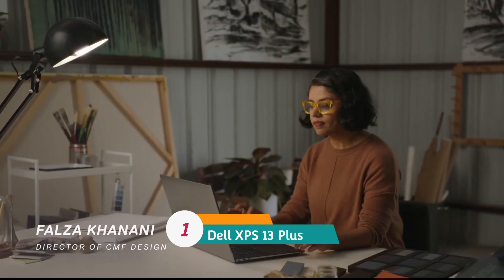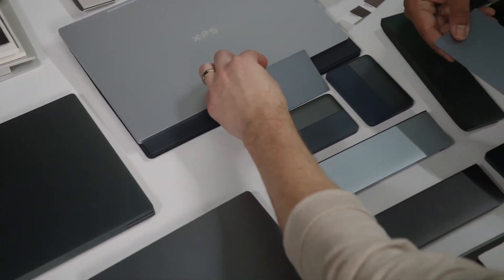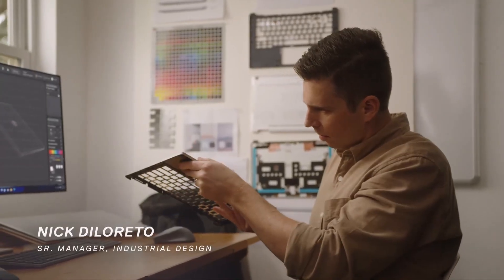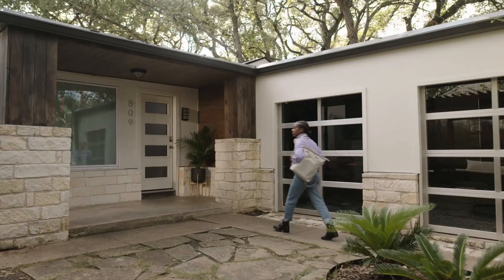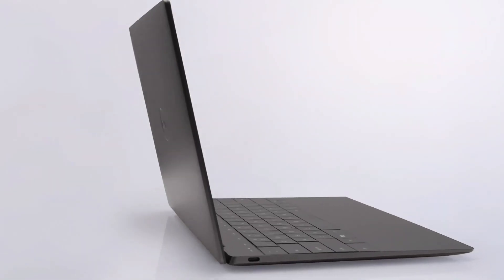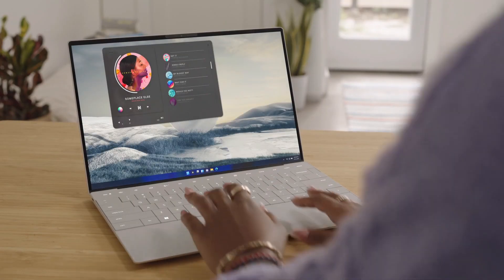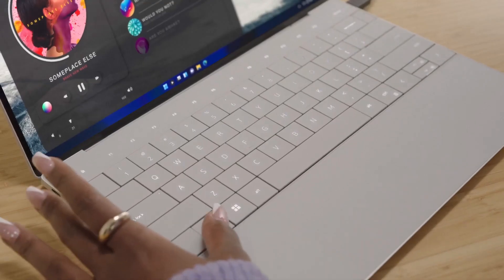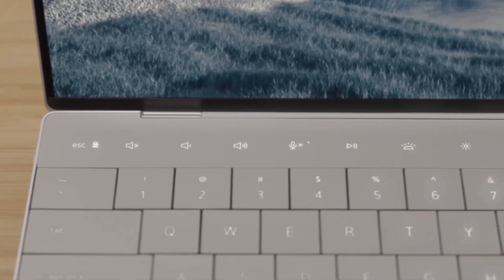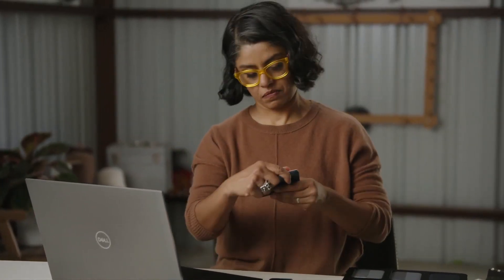Dell XPS 13 Plus — overall the best compact laptop. The Dell XPS lineup is one of the most renowned families of Windows laptops, and the brand new Dell XPS 13 Plus is a new take on the XPS 13 that comes with more performance and an ultra-modern design that looks absolutely fantastic. It's a great option if you don't need a convertible form factor. Performance-wise, the Dell XPS 13 Plus is powered by the latest Intel P-series processors, and you can pair it with up to 32 GB of RAM and 2 TB SSD.